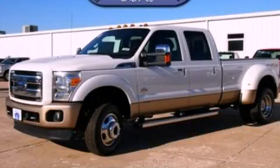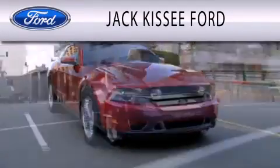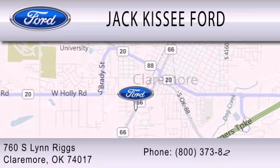Please call us today for more information on this great vehicle. Jack Kissy Ford is dedicated to doing everything possible to ensure that the experience you have selecting your vehicle is as pleasant as possible. We are located at 760 Southland Rigs in Claremore.